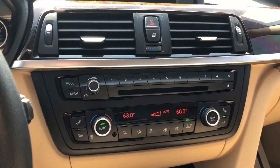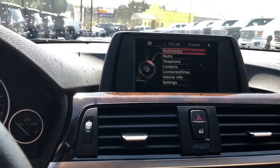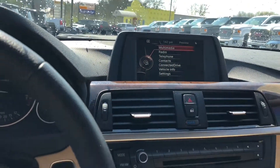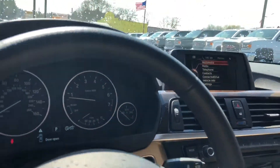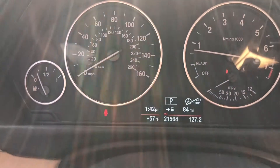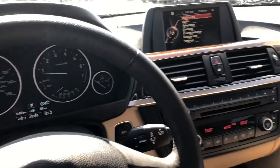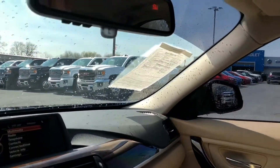We've got your climate controls, radio controls, CD player, your screen up there. You can tell that it's only got 21 and a half thousand miles. This vehicle was kept very clean.